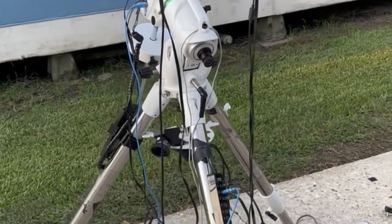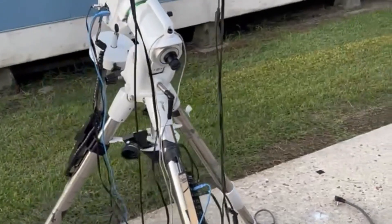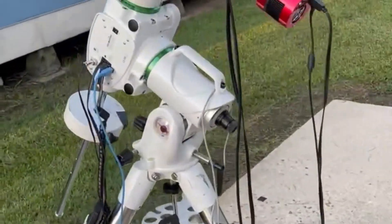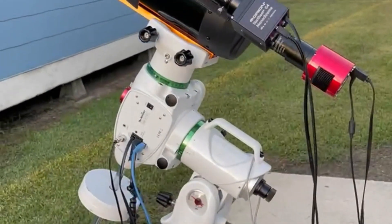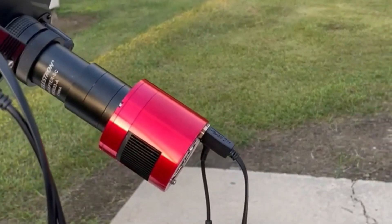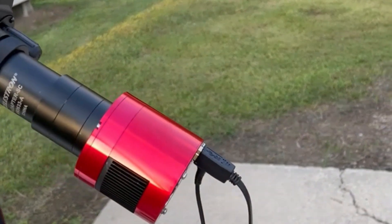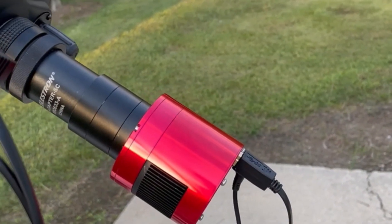Good evening everyone. This is Dylan from Dylan's Astrophotography. Tonight I'm going at Jupiter again. I'll use my Celestron C6, and for the imaging camera tonight I'll use the ZWO ASI 183 MC Pro colored camera.